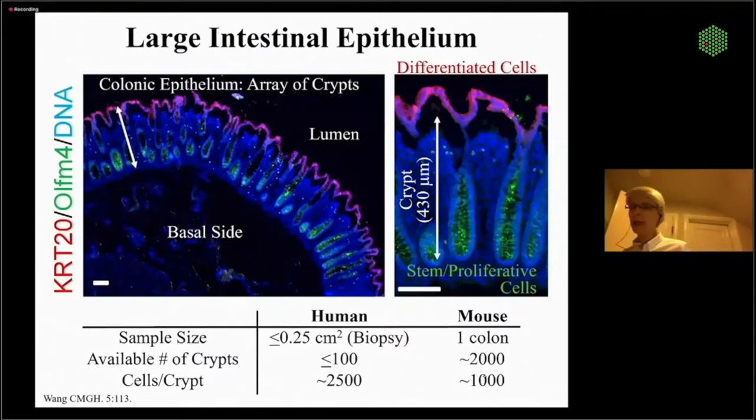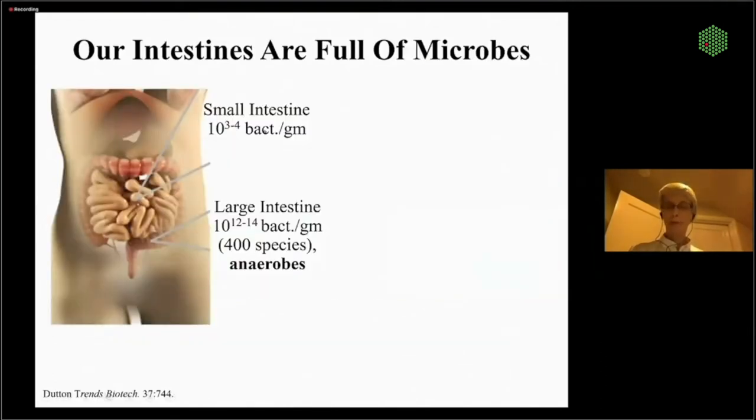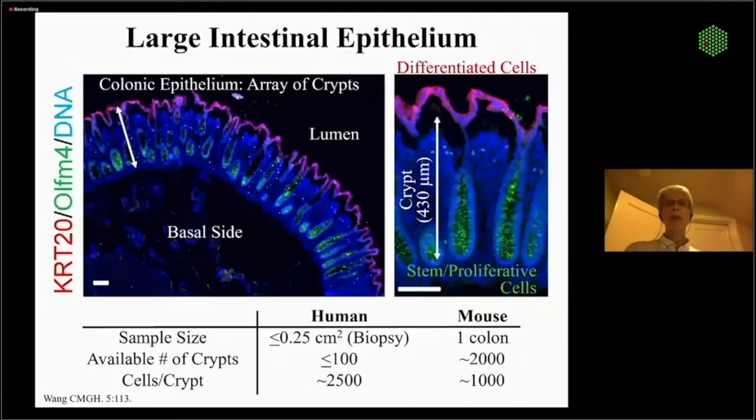Taking a closer look at the large intestine — this is its epithelium. There's a lumen where waste would be stored, and the basal side is the blood supply side. There's a beautiful array of what we call colon crypts — invaginations down from the epithelium. The top surface is all differentiated cells that live about a week and then die, facing a stunningly harsh environment. But down at the base is a nice protective stem cell niche.